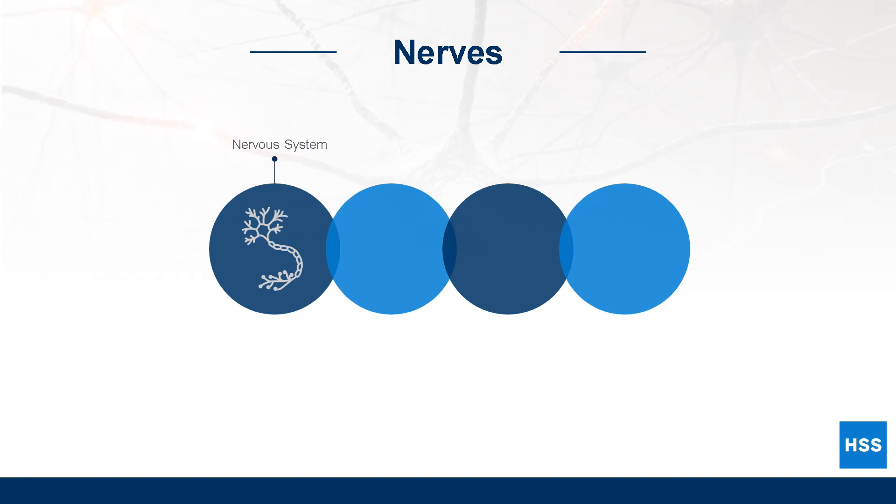The nervous system controls all other systems in the body and is made up of two parts: the central nervous system and the peripheral nervous system.